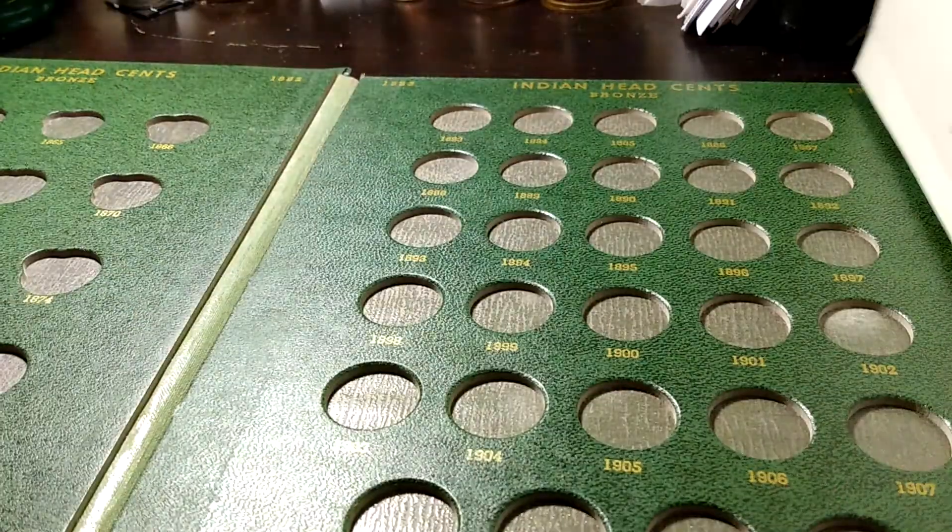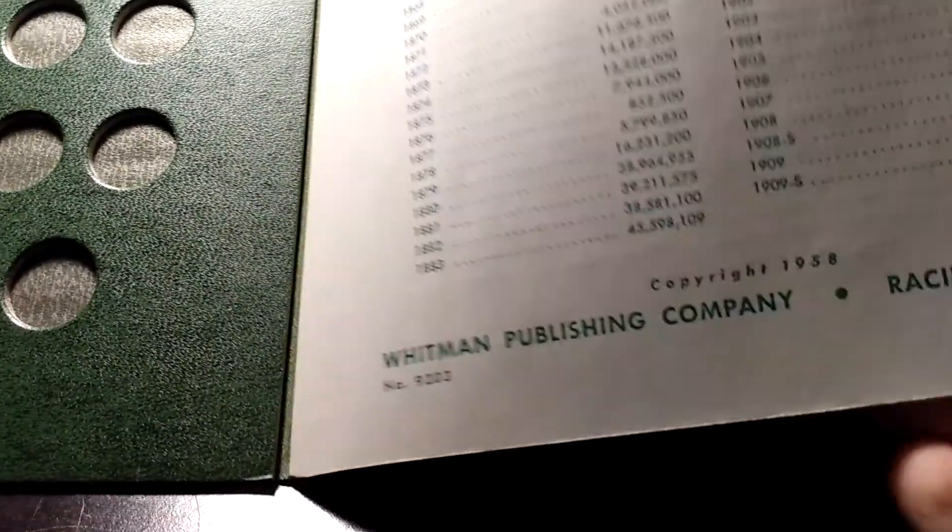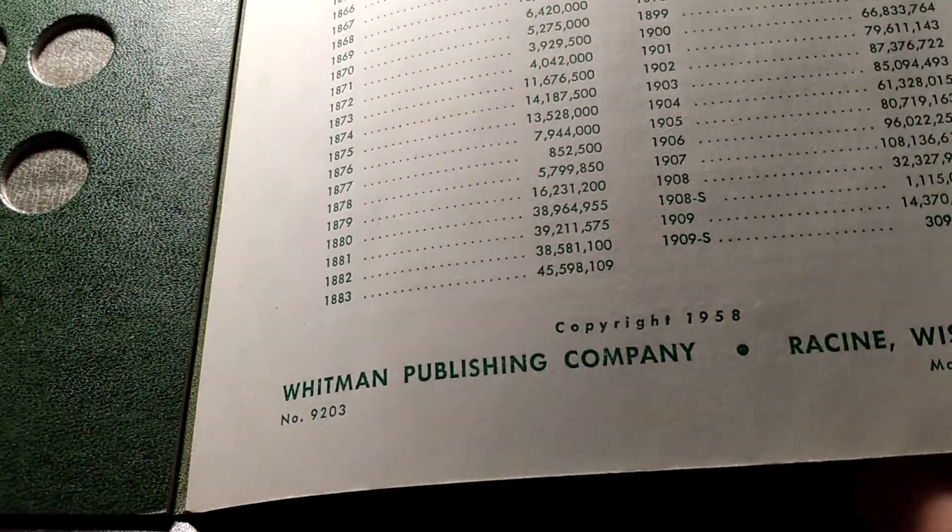I prefer to show you this one because it's not your typical blue album, but also when I was looking at it — let's see if I can get this on camera — the copyright is 1958.